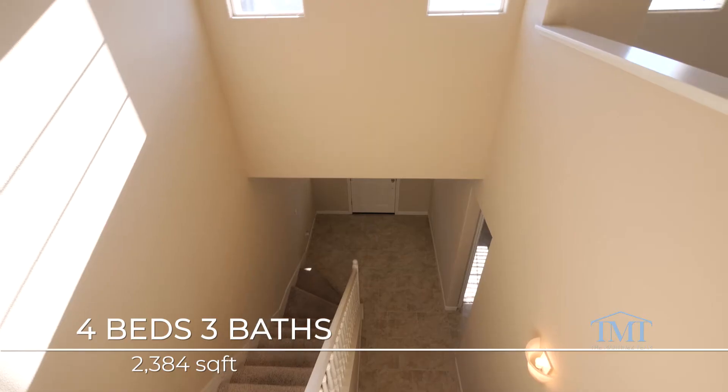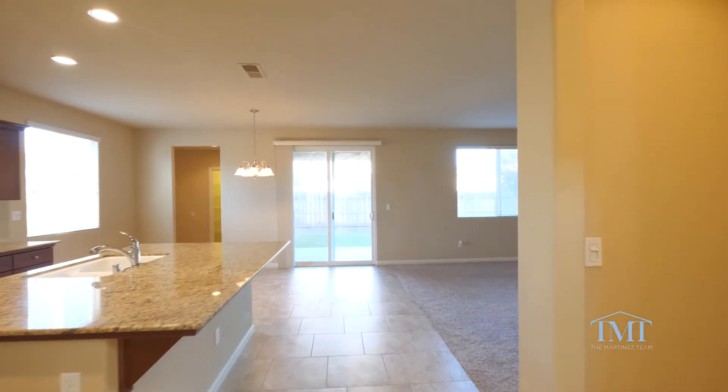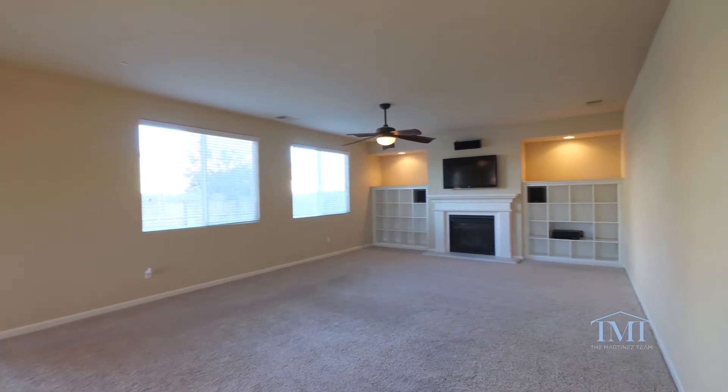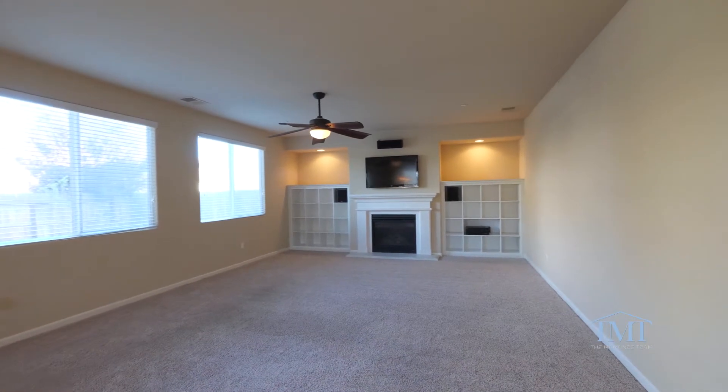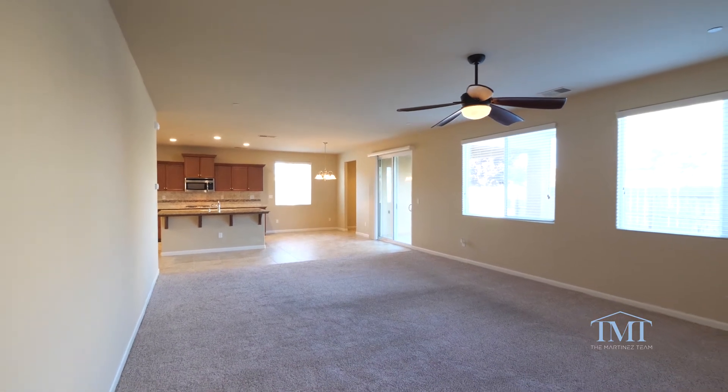Upon entering the home, you'll notice the extended tile flooring and sky-high ceilings. The living space is an entertainer's delight with large windows, views of the backyard, the ambiance of the gas fireplace, and an abundance of additional seating in the dining room and kitchen.